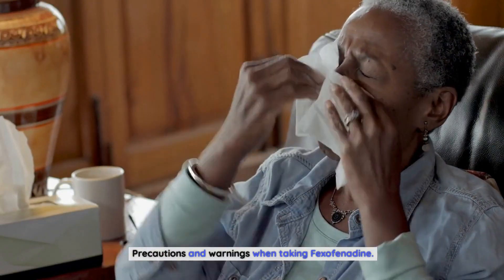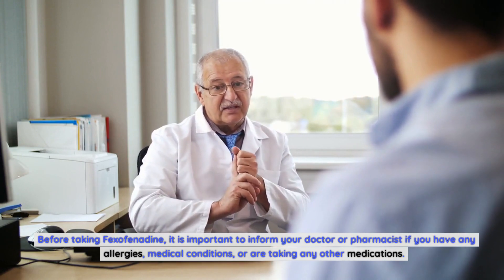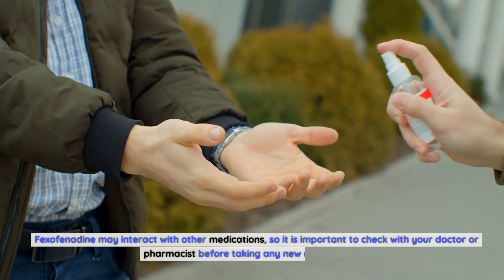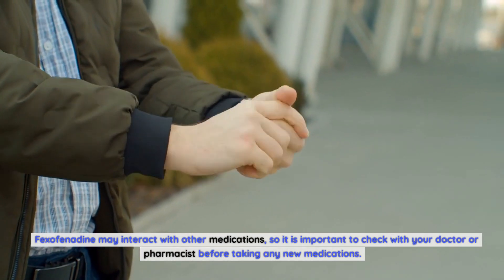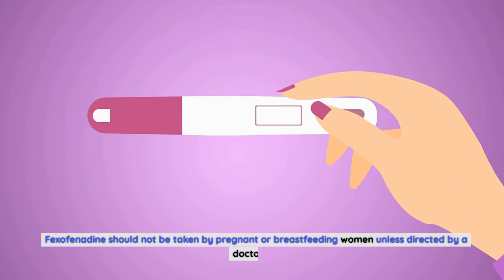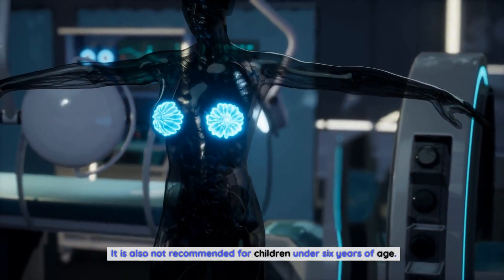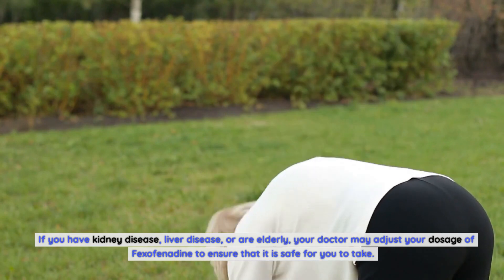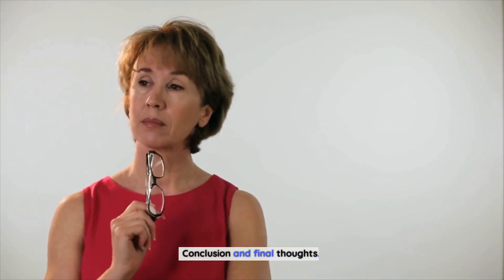Before taking fexofenadine, it is important to inform your doctor or pharmacist if you have any allergies, medical conditions, or are taking other medications, as fexofenadine may interact with them. Fexofenadine should not be taken by pregnant or breastfeeding women unless directed by a doctor, and it is not recommended for children under six years of age. If you have kidney disease, liver disease, or are elderly, your doctor may adjust your dosage to ensure it is safe for you.